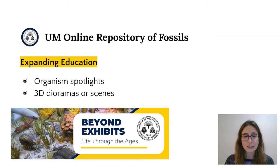Prior to the de-installation of exhibit space, a team of UMMP students and staff imaged the ancient life dioramas. Since then, the dioramas have been digitally reconstructed in three dimensions. And this summer, a museum tech has been working to annotate these now-virtual exhibits to include facts about the organisms, links to outside images, and incorporate our virtual specimens that are already on UMORF.